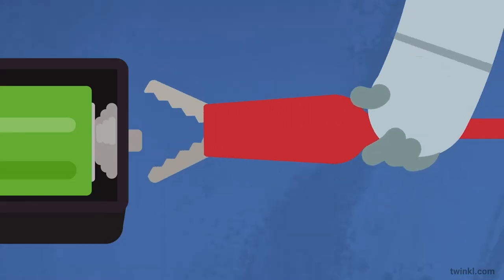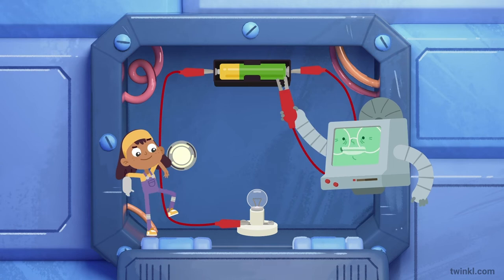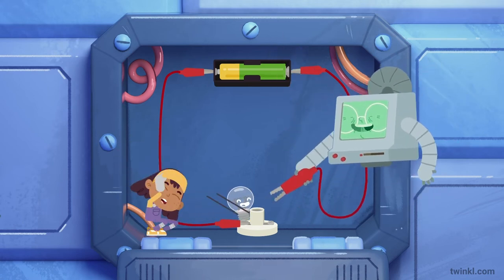Wires are used to connect the different components in a circuit. And when a circuit is working, it can power a light source, like this bulb.